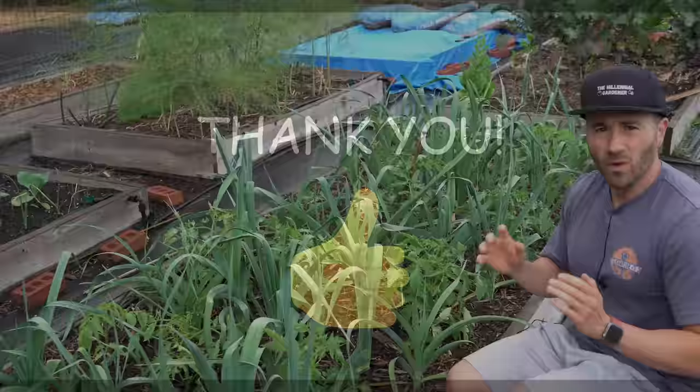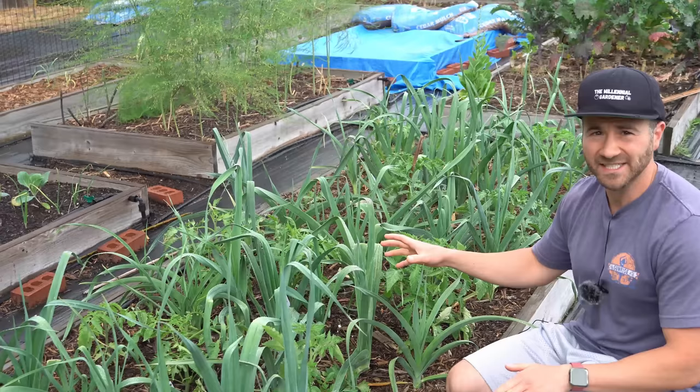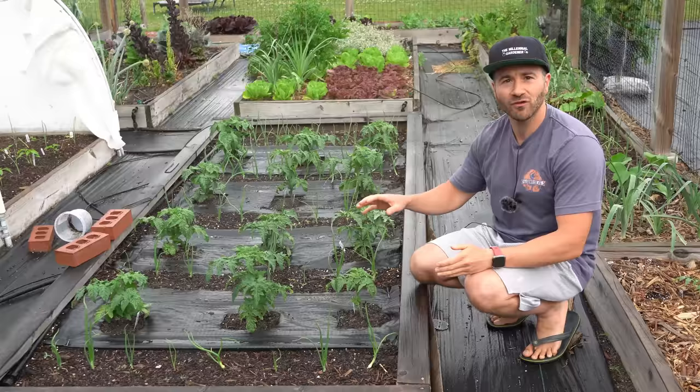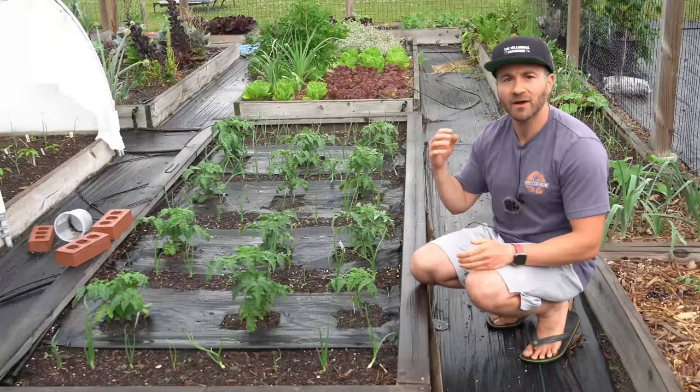One thing I've been doing with great success for years is interplanting my pest susceptible vegetables with alliums — onions, garlic, leeks, and shallots — because the natural scent of alliums repels pests. However, there's been a problem with that. The problem is that I harvest most of my alliums in June, so they do a great job preventing pest damage on my pest susceptible plants in late spring, but then I pull them out and the most extreme insect damage comes in July and August once the alliums have already been harvested.